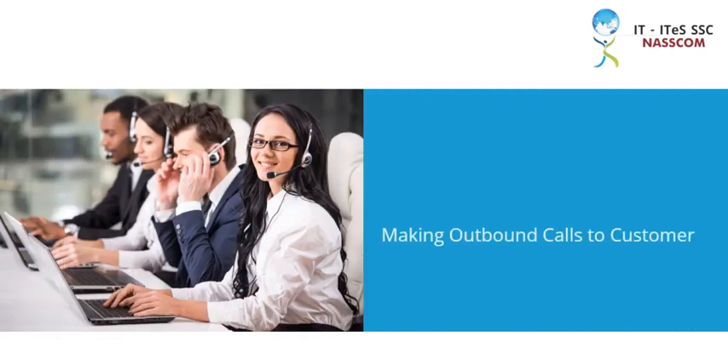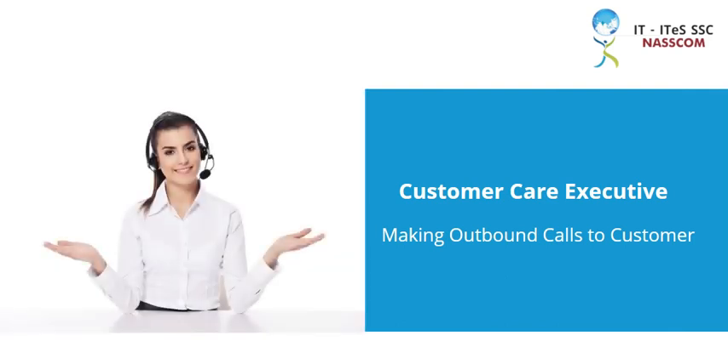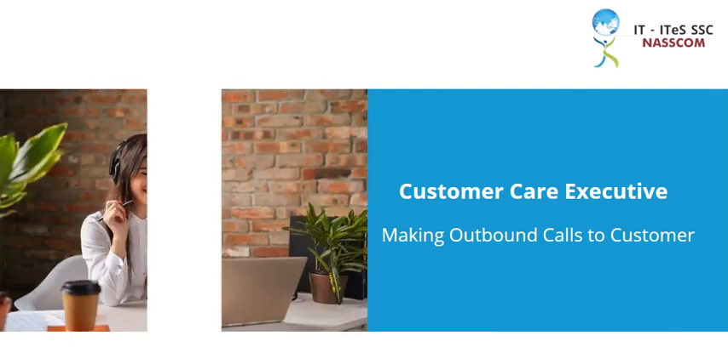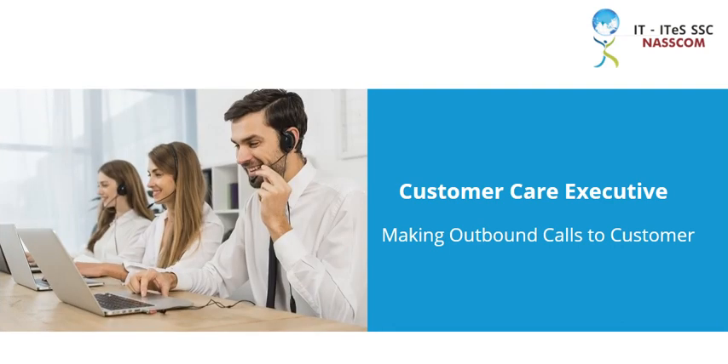Welcome to the module, Making Outbound Calls to Customer, of the course Customer Care Executive. Today we shall learn about the different types of probing skills to obtain information from customers and the etiquettes to follow while on a call. Let's begin.